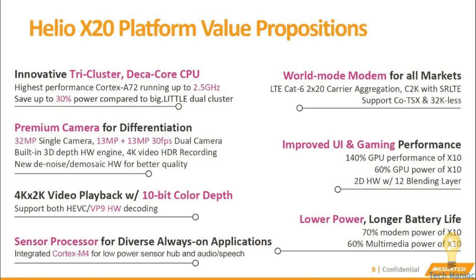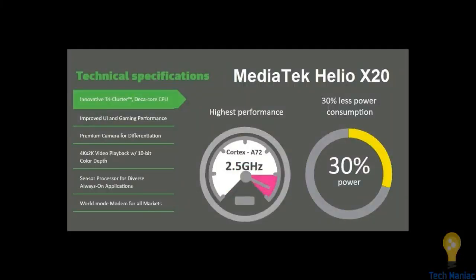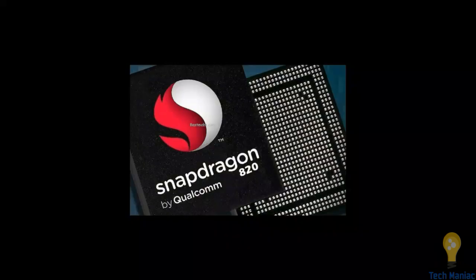Gaming performance is also improved over the X10. MediaTek claims 140 percent GPU performance improvement and 60 percent GPU power improvement. The display goes from 4K into 2K video playback on a 10-core processor, which is pretty impressive. The sensor is also leveled up — an integrated Cortex-M4 is very good for sensor processing. MediaTek claims 70 percent less modem power consumed versus X10 and 60 percent less multimedia power than X10. The high-performance Cortex-A72 at 2.5 GHz also consumes 30 percent less power than its predecessor.